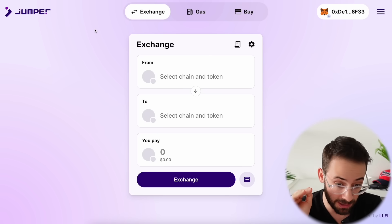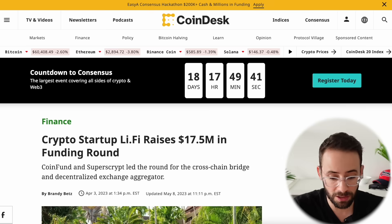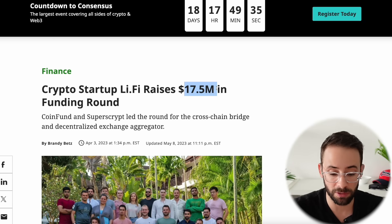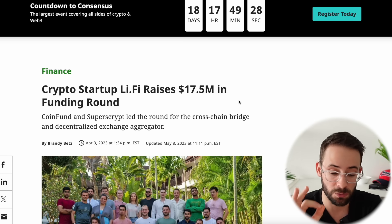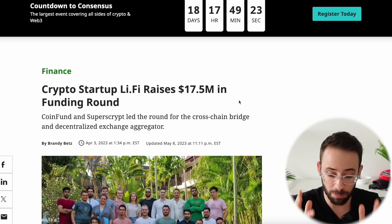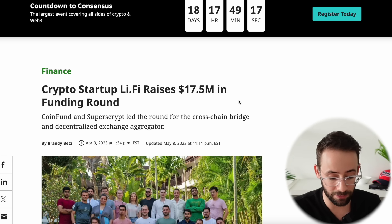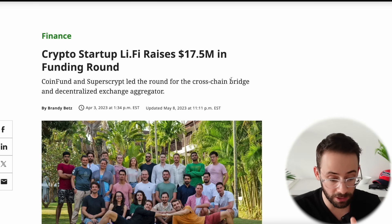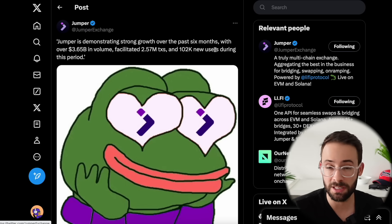Before I walk you through step-by-step exactly what you need to do — and I've got a few tasks on this task list that are kind of under the radar — let's talk about the opportunity. How much money have they raised? They've got at least $17.5 million in capital raised, which is a pretty solid amount. Usually the $5 to $10 million range is a nice sweet spot, but anything over $10 million puts it in another tier in terms of priority, because the more funding they have, potentially the more value the airdrop will actually have as well.